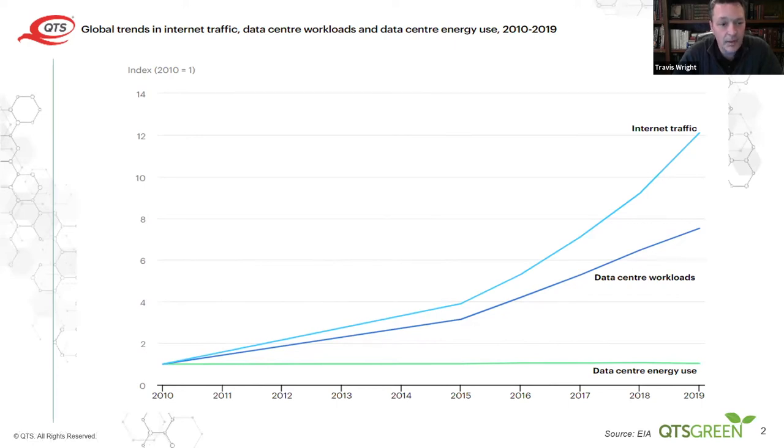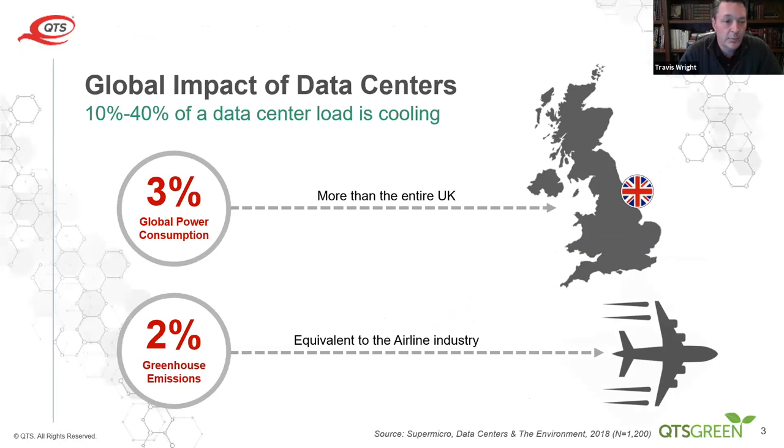Globally, 3% of power consumption is by data centers — as much as the entire UK — and 2% of greenhouse gas emissions, which is equivalent to the pre-COVID airline industry. You can imagine how much flack the airline industry gets for carbon emissions; data centers are really right there alongside them. And 10 to 40% of data center load is typically from cooling.